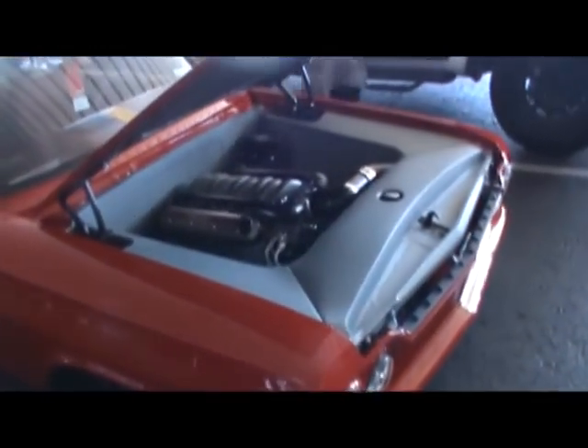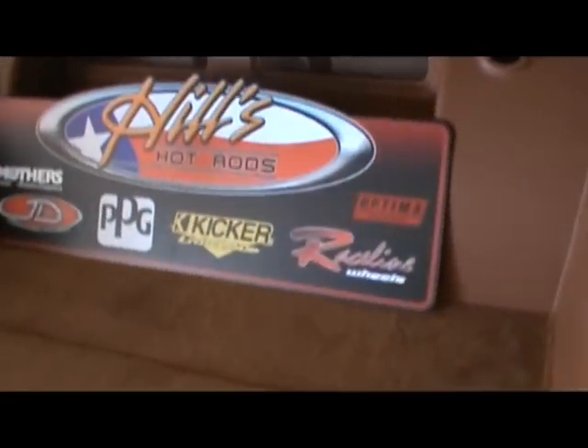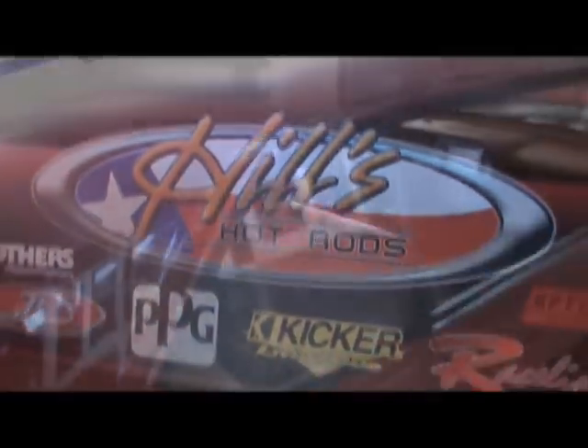Yep, it's an early Impala. And it is smooth. Yep. This bad boy is a product of Hill's Hot Rods.